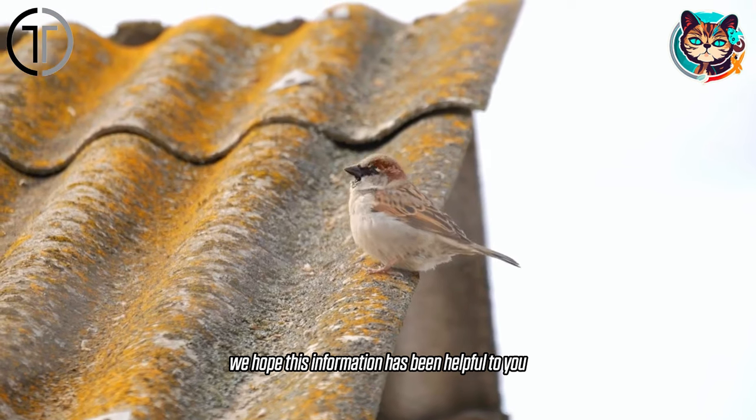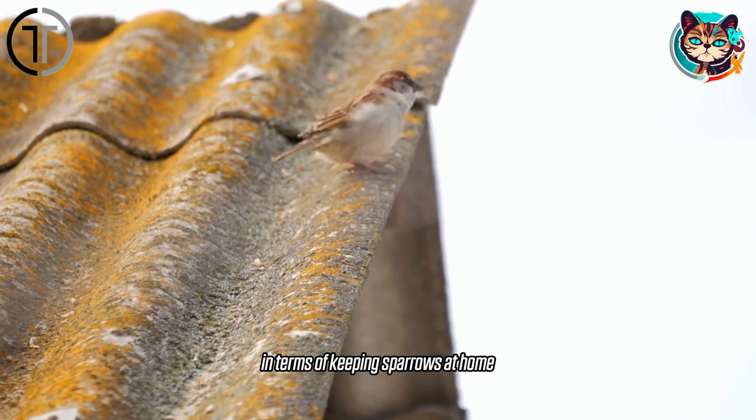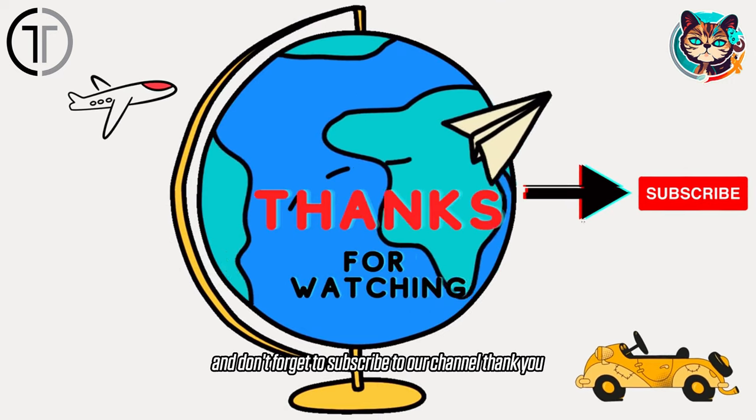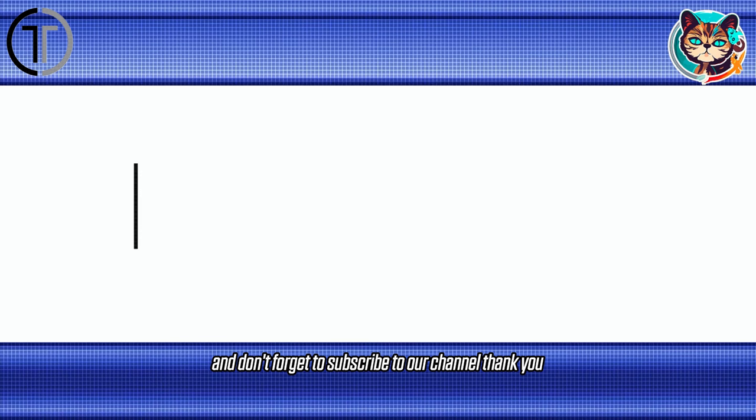We hope this information has been helpful to you in terms of keeping sparrows at home. If you liked our video, please give it a thumbs up, and don't forget to subscribe to our channel. Thank you.